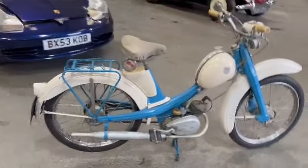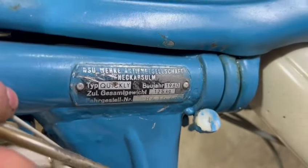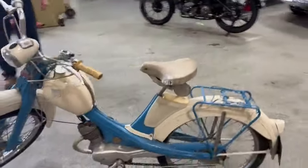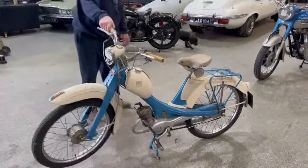So it looks a tidy little bike, very usable. A couple of numbers there as you can see. Do come down and have a look, and as always, just touch base with reception and they can let you know what we've got in the way of paperwork. Thank you.